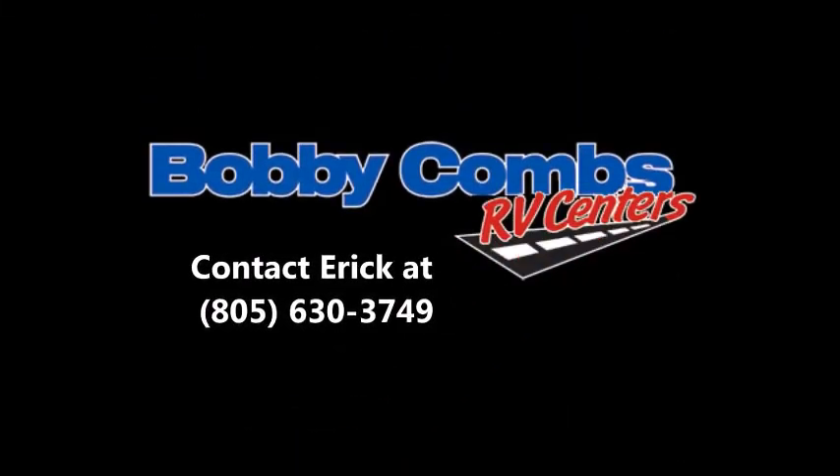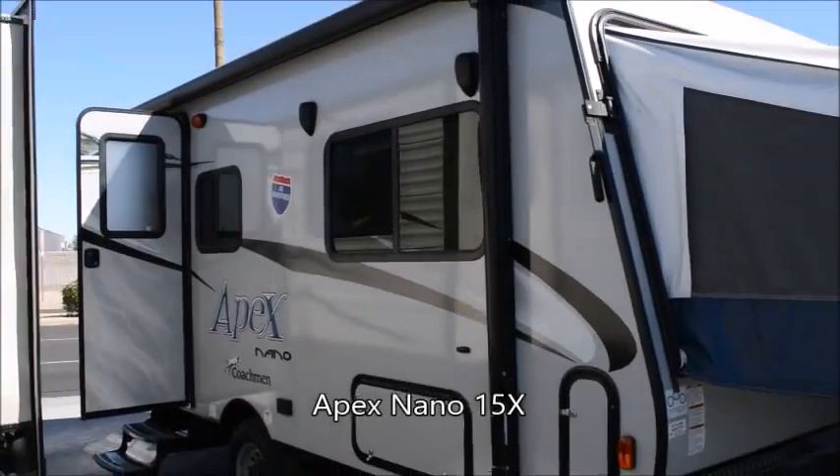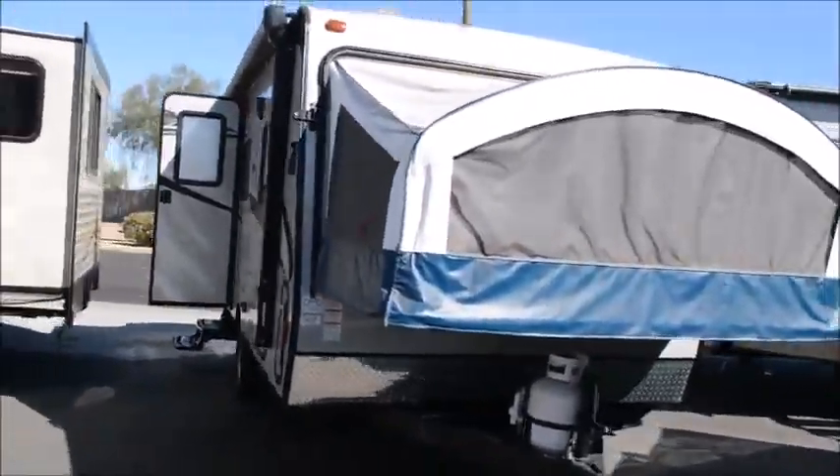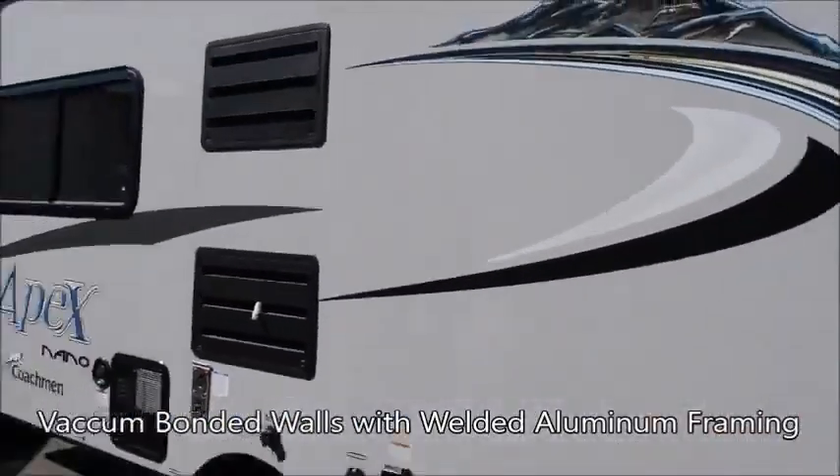Hello everyone, this is Eric with Bobby Combs RV Center. Let's take a real quick look at this Apex Nano 15X Hybrid Travel Trailer. You have a 20 lb propane tank, vacuum bonded walls, roof and floor, with a welded aluminum frame.